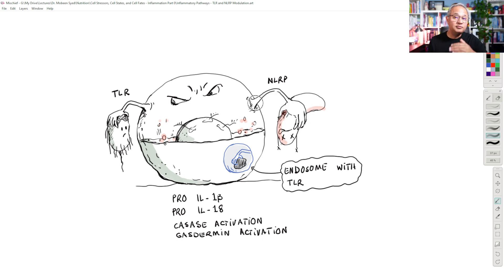Once NLRP3 becomes activated because it has sensed some of these products, it starts — through the nuclear factor kappa-B system — a series of activities called pyroptotic platform activation. In that process, the cell starts making or activating proteins called caspases. Caspase proteins will then cause interleukin-1-beta and interleukin-18 to become activated, and there are even some other proteins called gasdermins to become activated.